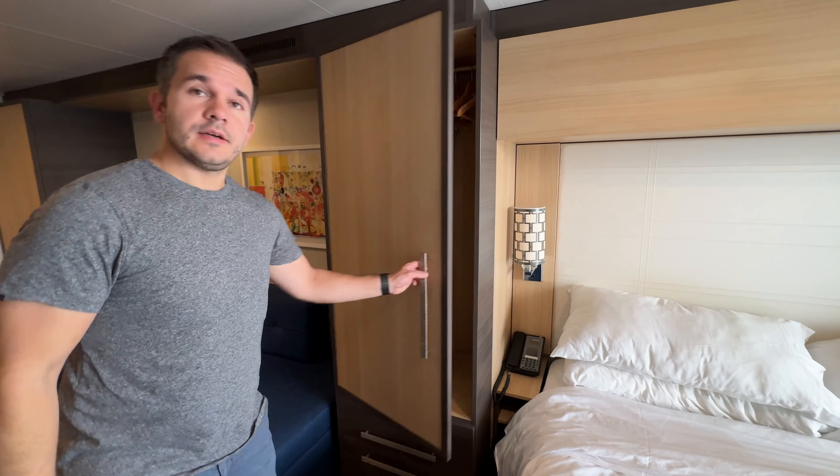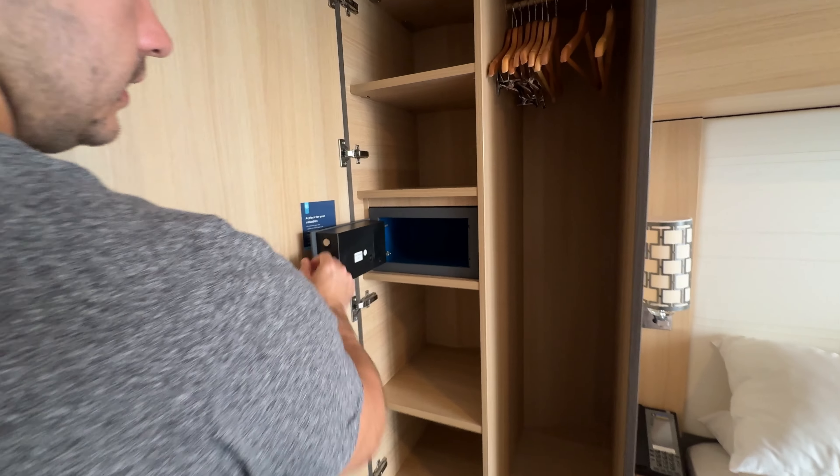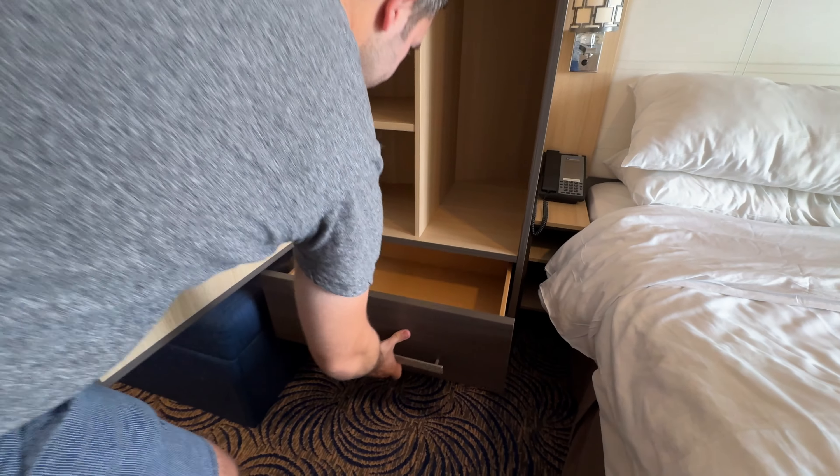Now if that wasn't enough storage for you, we've got another cupboard. Again you can hang your clothes in here and there is also a safe in there. It's a pretty small safe so you're not going to be able to get a laptop or anything like that in there, but it's handy for your passports, wallets, and keys and that kind of thing.